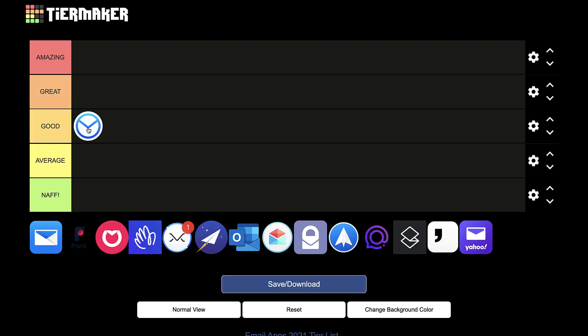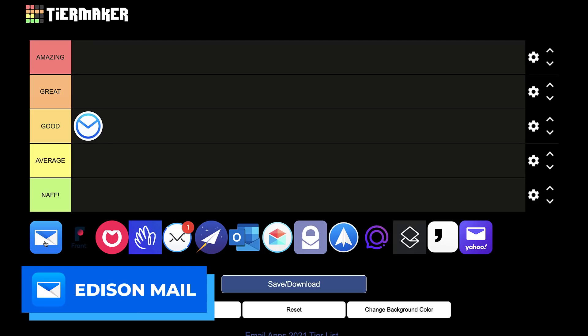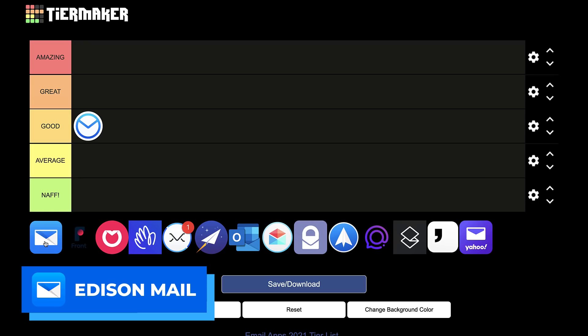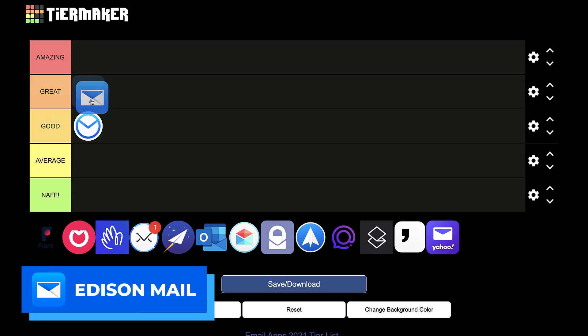Next up is Edison Mail, and I'm actually impressed with this application because it's got a really nice iOS and Android app. The Mac version is invite-only, but they offer a really nice experience for free. Inside it you can use things like unsubscribe and smart mailbox tidy-ups. It's just a nice app for mobile, so it gets a great from me.